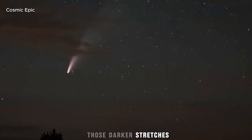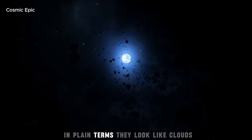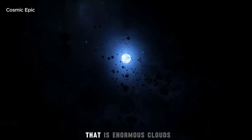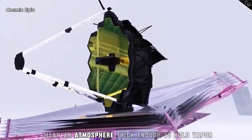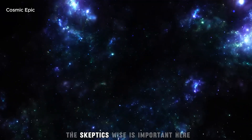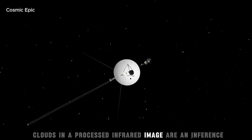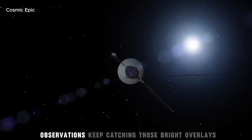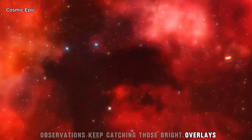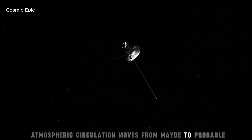Look closely at some bright patches hovering above those darker stretches. They behave like transient semi-reflective ovals. In plain terms, they look like clouds. That is enormous. Clouds mean an atmosphere thick enough to hold vapour and cycle it, at least in patches. The skeptic's voice is important here — clouds in a processed infrared image are an inference, not a photograph of fluff. But if later observations keep catching those bright overlays moving in time-lapse, atmospheric circulation moves from maybe to probable.